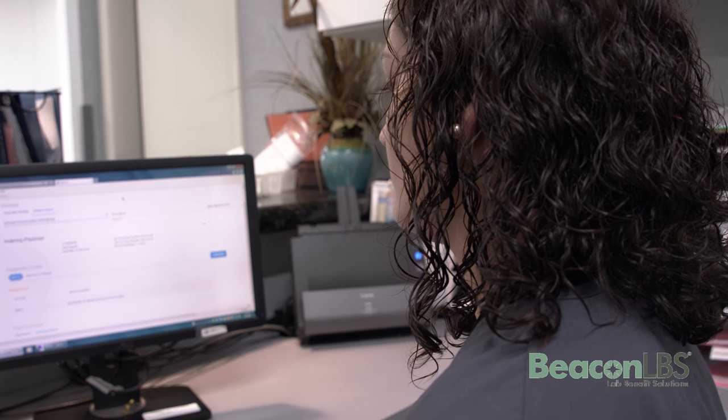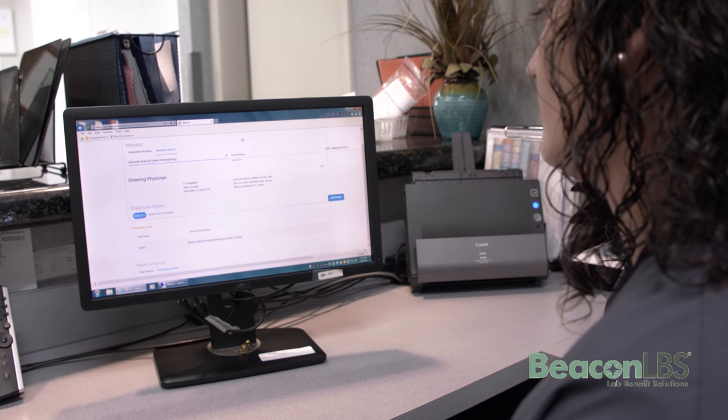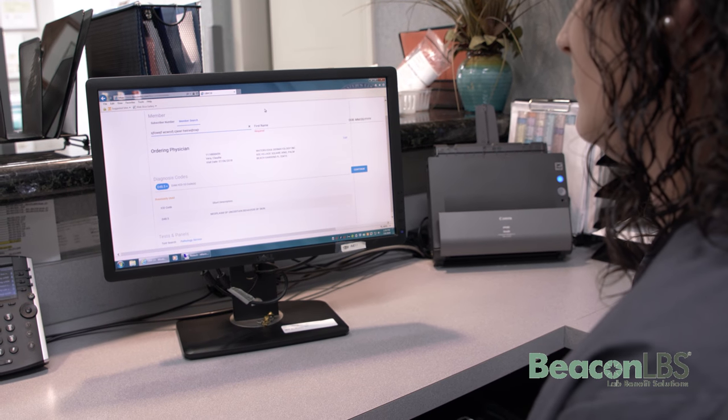With the new system, it is easier for us because it does have the diagnosis in a drop-down. And it also lets us find the provider's information in that drop-down, so it is easier. It's definitely not time-consuming. It takes less than a minute to actually complete a case and send it through to the labs.